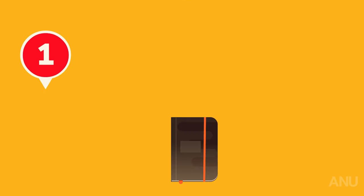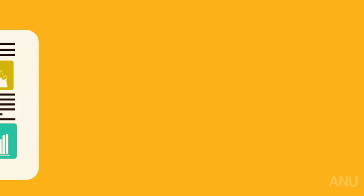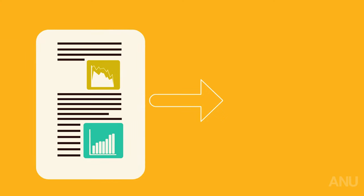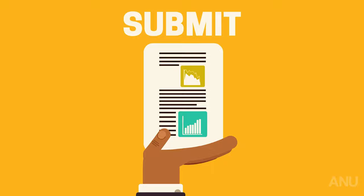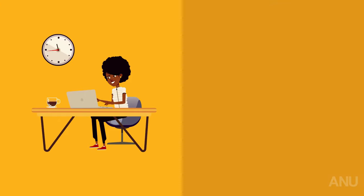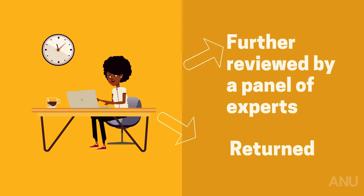Let's break down how the process works. The first step is conducting and writing a piece of research. You might think the author can now simply send the article to a journal and have it published, but it doesn't quite work like that. They must first submit the article to a journal. It's then reviewed by an editorial assistant who determines if the article can be further reviewed by a panel of experts or returned.